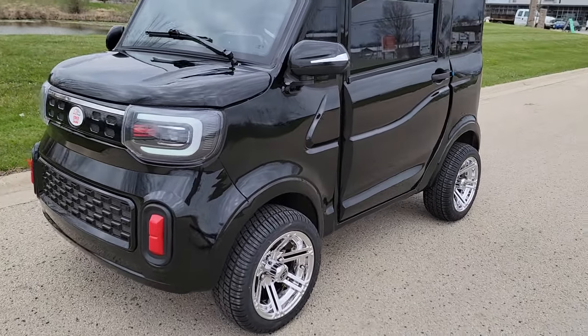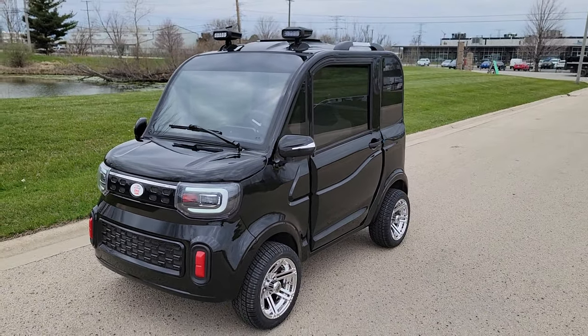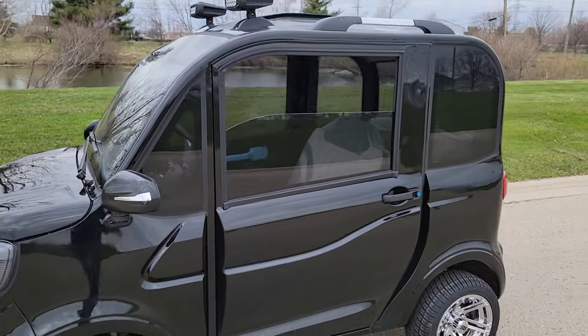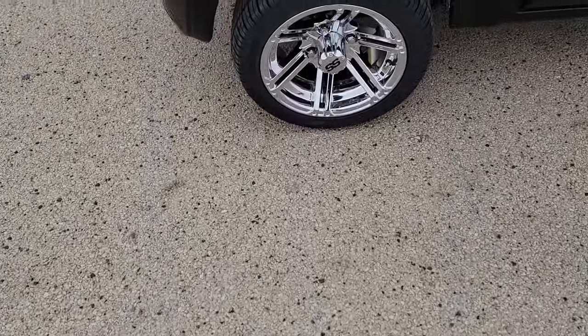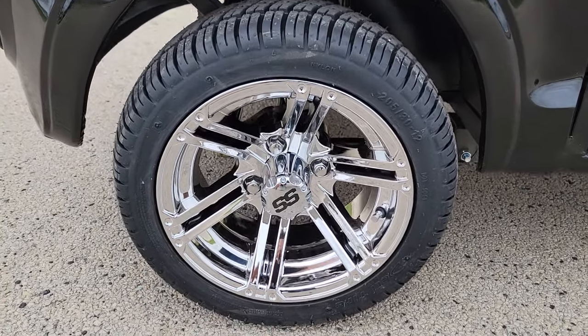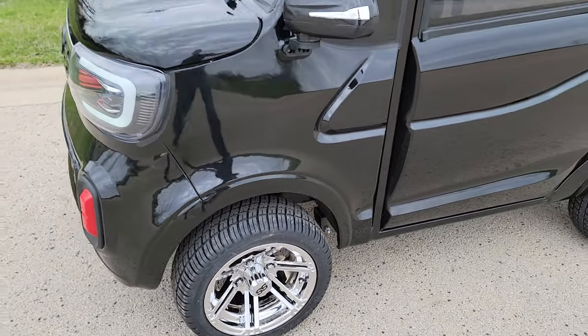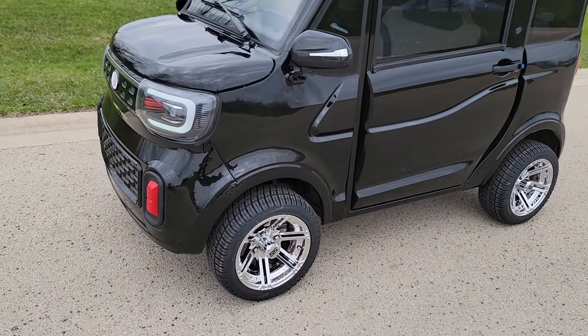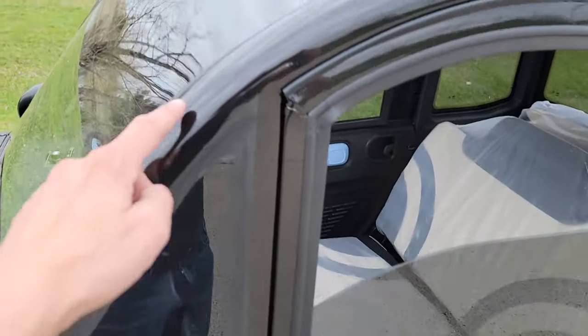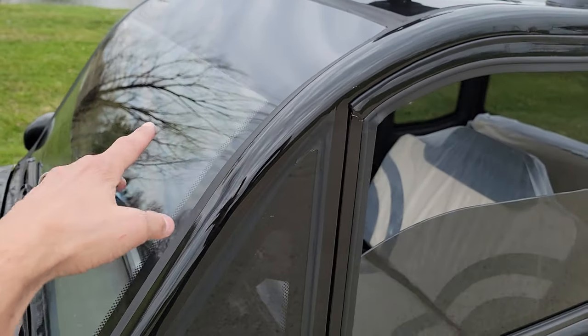What's up everybody, it's Gary here from saferwholesale.com and today we're doing a little video on the Coco Coupe here in black, all tricked out. As you can see, it's got the nice 12-inch rims on it in the chrome color. Check this one out — they fit custom, took a long time to get them on there, and we went ahead and put the nice eyebrow on the top for the tints.